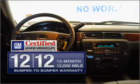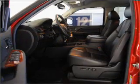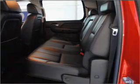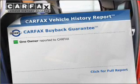GM certified comes with a 100,000 mile powertrain limited warranty and a vehicle history report on this vehicle. Premium wheels lend a distinctive appearance. Anti-lock brakes help you bring your vehicle to a safe stop. Carfax is offered to provide you with peace of mind.